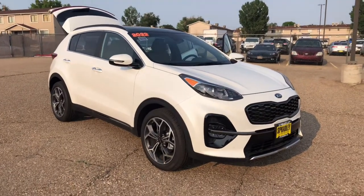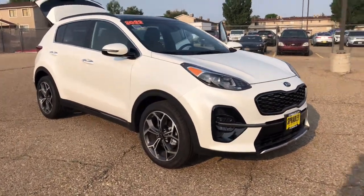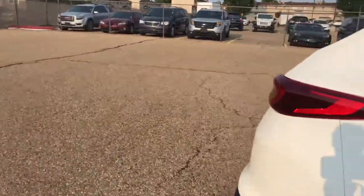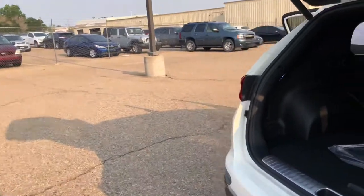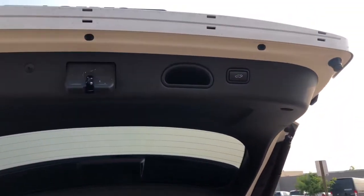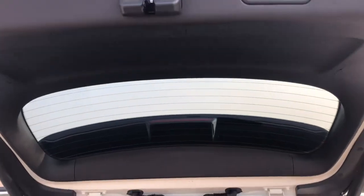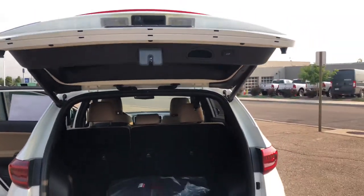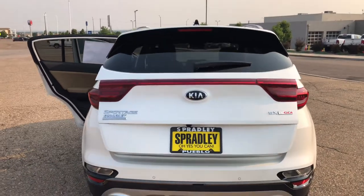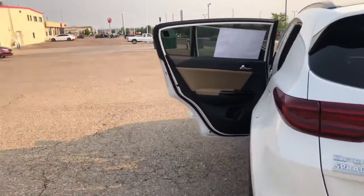Coming back around to the side profile — that's how we started. So let's take a look at some inside features, because that's really where this model does shine. One of my favorite features is the automatic tailgate — you can press that button there and it'll close, or use the button on the key fob to close it. Super cool.